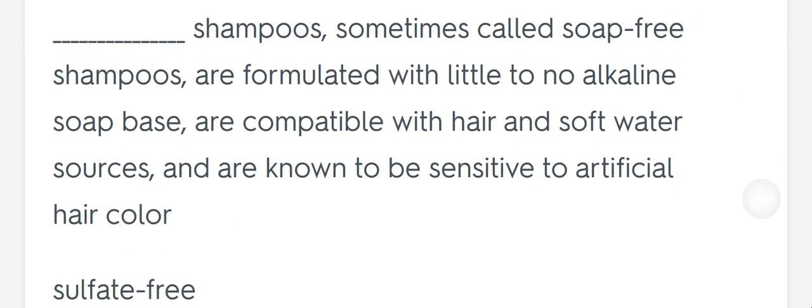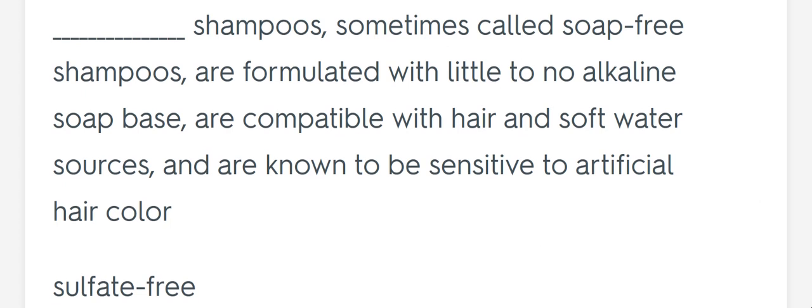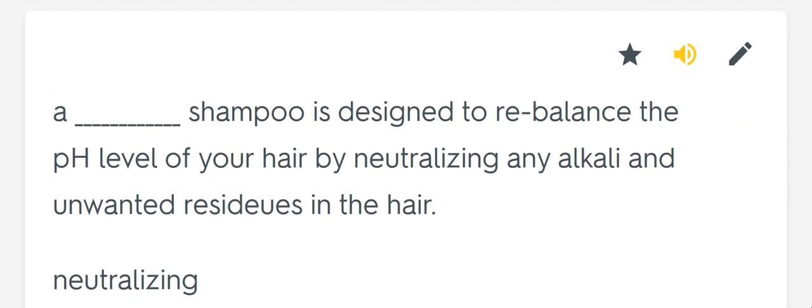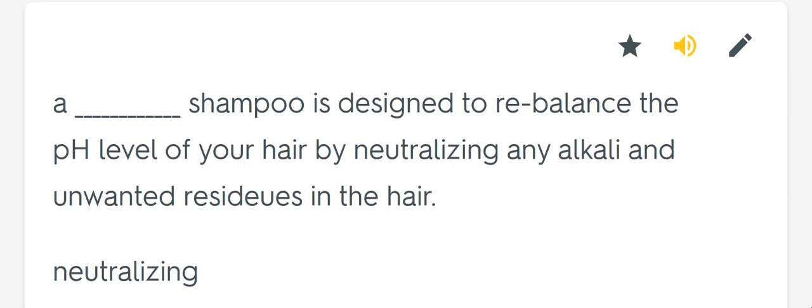Blank shampoos, sometimes called soap-free shampoos, are formulated with little to no alcohol or soap, are compatible with hair in soft water sources, and are known to be sensitive to artificial hair color. Sulfate-free. A blank shampoo is designed to rebalance the pH level of your hair by neutralizing any alkali and unwanted residues in the hair. Neutralizing.